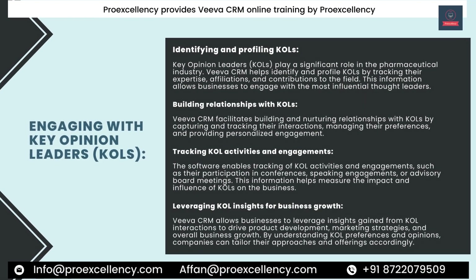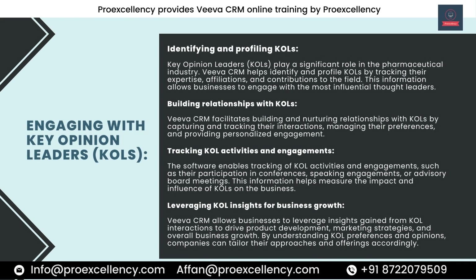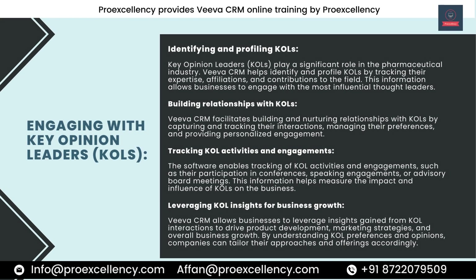Engaging with Key Opinion Leaders (KOLs). KOLs play a significant role in the pharmaceutical industry. Viva CRM helps identify and profile KOLs by tracking their expertise, affiliations, and contributions to the field. This information allows businesses to engage with the most influential thought leaders. Viva CRM facilitates building and nurturing relationships with KOLs by capturing and tracking their interactions, managing their preferences, and providing personalized engagement.